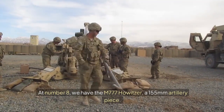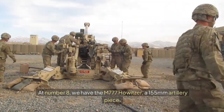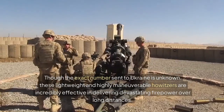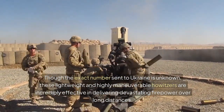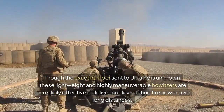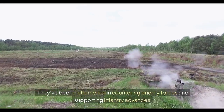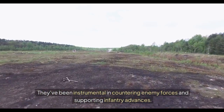At number 8, we have the M777 Howitzer, a 155mm artillery piece. Though the exact number sent to Ukraine is unknown, these lightweight and highly maneuverable howitzers are incredibly effective in delivering devastating firepower over long distances. They've been instrumental in countering enemy forces and supporting infantry advances.